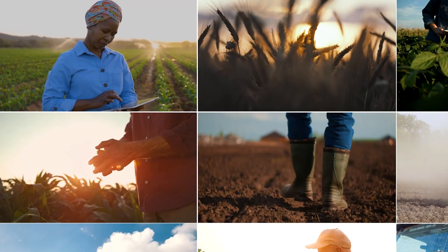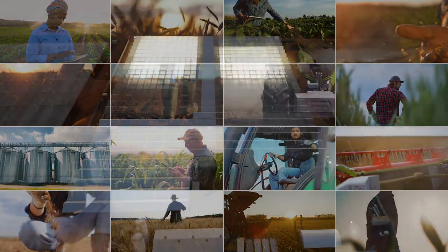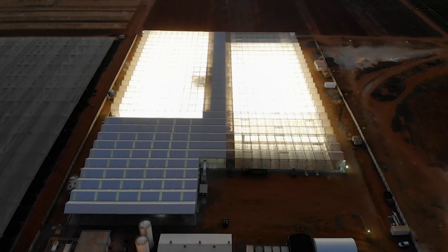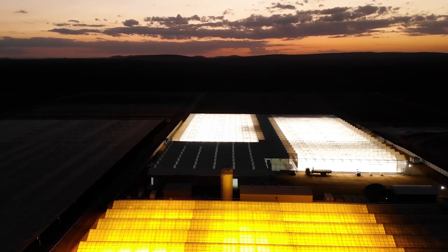Powered by germplasm, data science, automation, and most importantly, our plant scientists, and reinforced by the performance of products chosen by growers who select our seeds — that's precision breeding at Bayer.